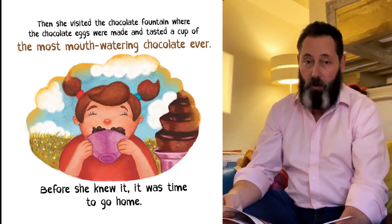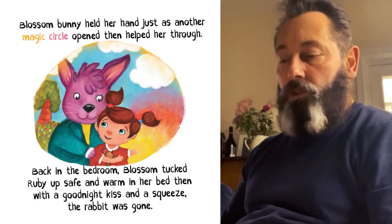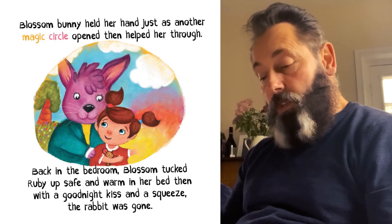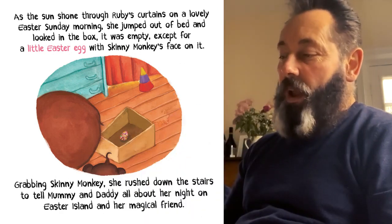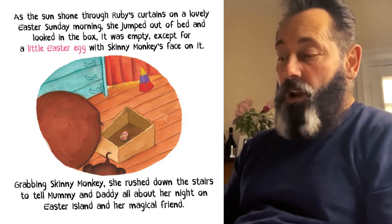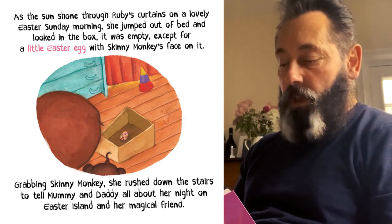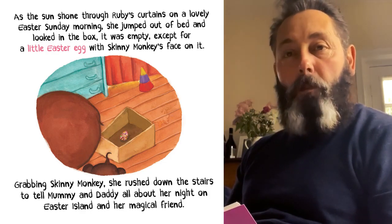Before she knew it, it was time to go home. Blossom Bunny held her hand just as another magic circle opened, then helped her through. Back in the bedroom, Blossom tucked Ruby up safe and warm in her bed, then with a goodnight kiss and a squeeze, the rabbit was gone. As the sun shone through Ruby's curtains on a lovely Easter Sunday morning, she jumped out of bed and looked in the box. But it was empty, except for a little Easter egg with Skinny Monkey's face on it. Grabbing Skinny Monkey, she rushed down the stairs to tell Mummy and Daddy all about her night on Easter Island with her magical friend.